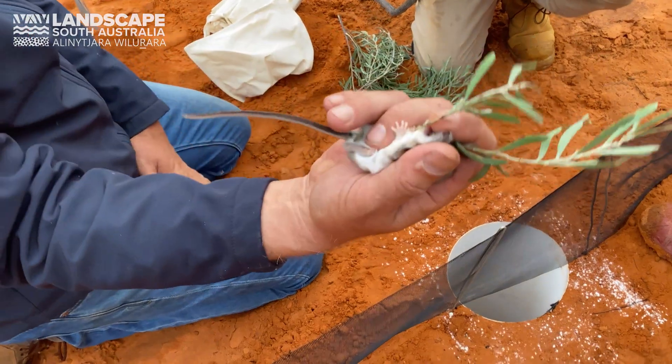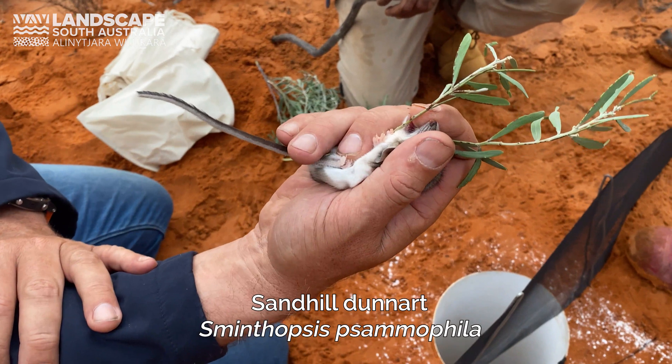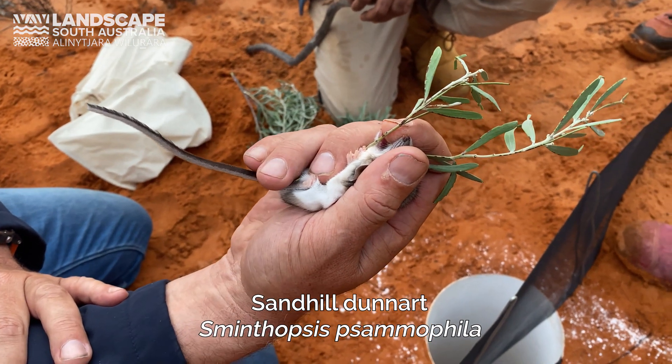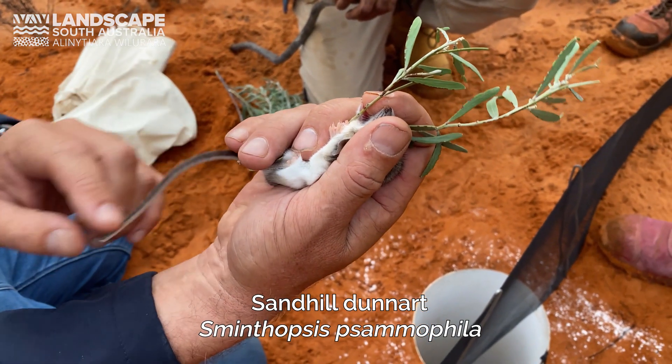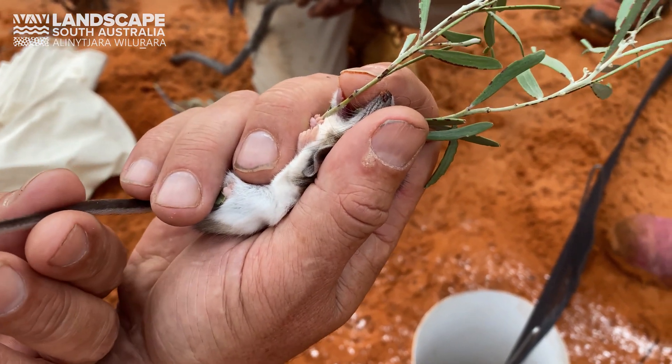See the tail? The underside's got this brush, which is the only dunnart that's got it. Yeah, it's like a pair of tweezers — like someone holding tweezers.